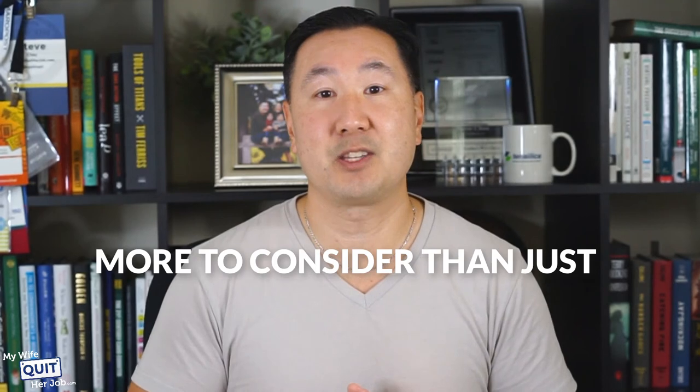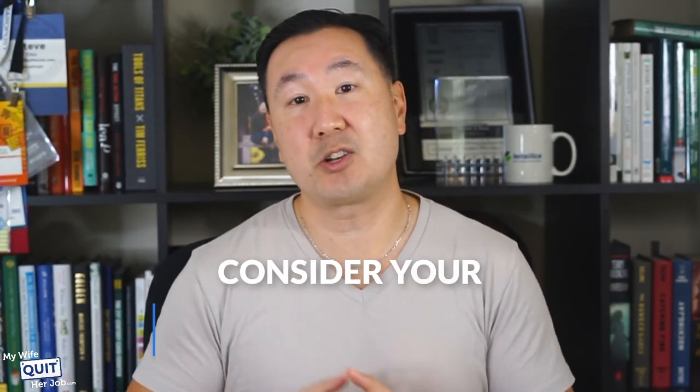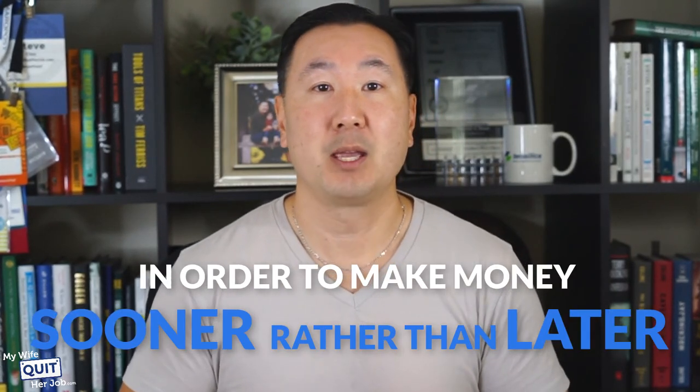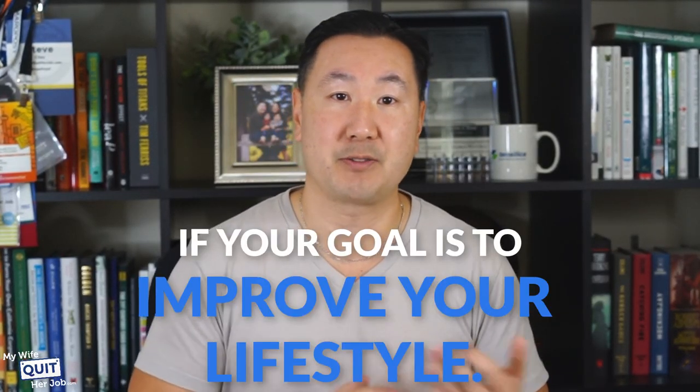We've now gone over three different business models across the two last videos, and it's time to make a decision. When it comes to starting an online store, there's more to consider than just how much it costs to start. You also have to consider your end goals and how much you are willing to risk in order to make money sooner rather than later. After running my own online store, selling on Amazon, and helping many others start their own dropshipping stores, I can honestly say that there are pros and cons to every option. What's important is understanding what you want out of it, your tolerance for risk, and what you want your end game to be — especially if your goal is to improve your lifestyle.